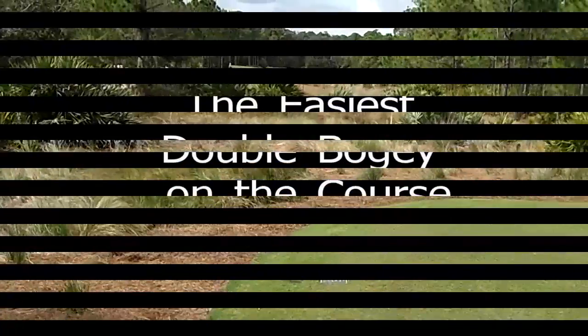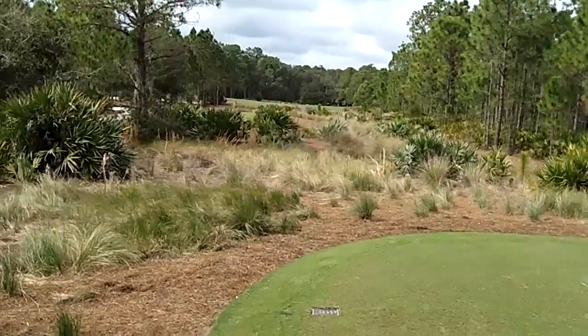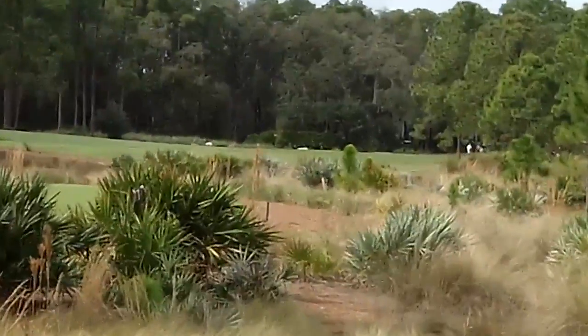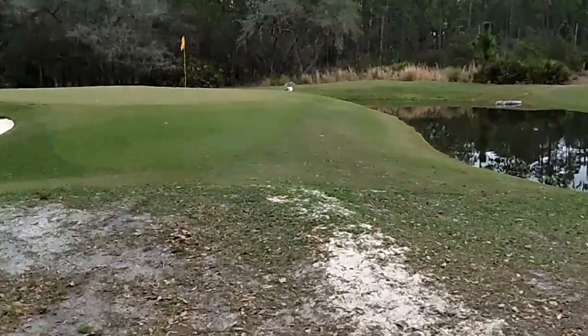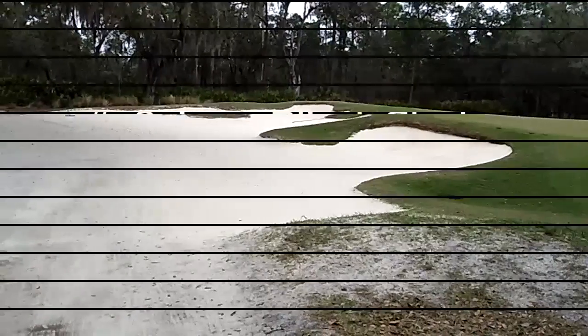You're at number eight at Concession Golf Club. Here's your drive — this is the water right before the pin, and you've got sand all over here.